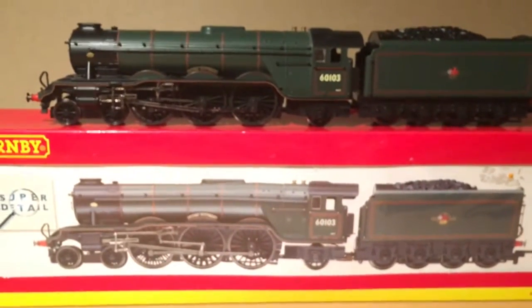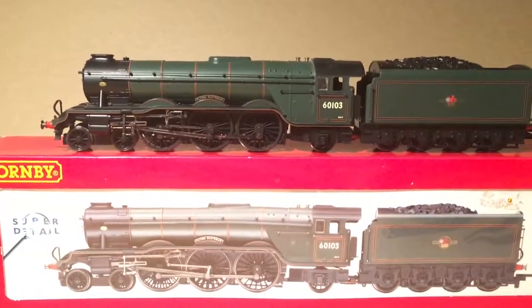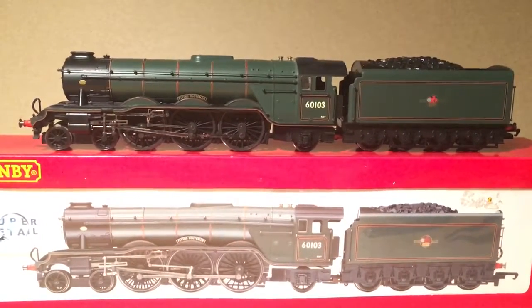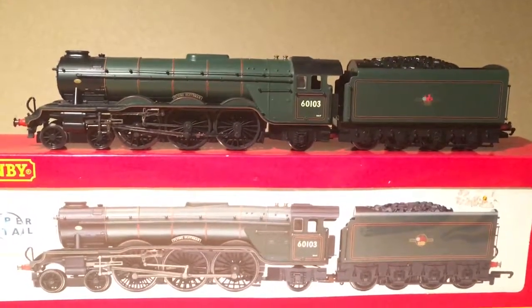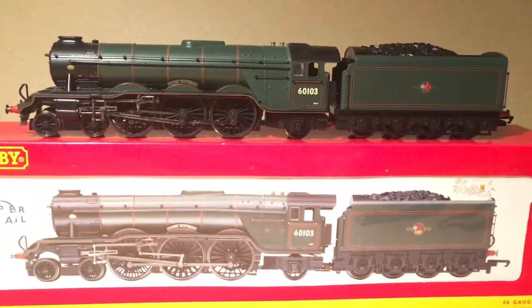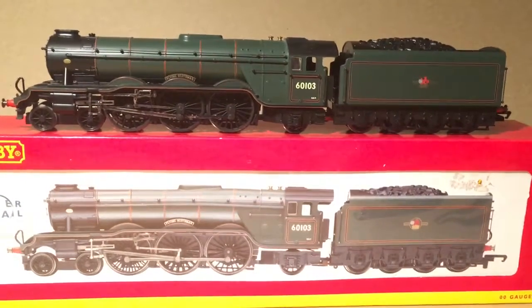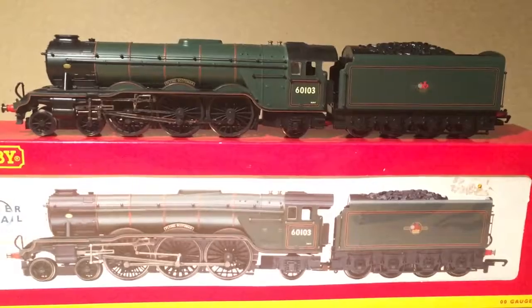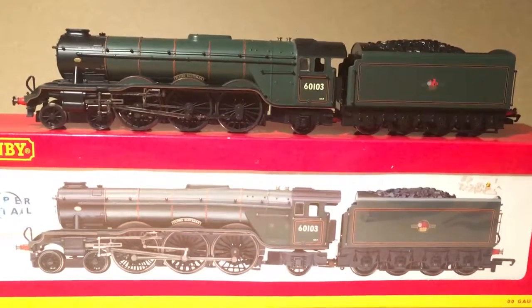This is just another quick video on the Scotsman. I'm glad to have it now. I have all of the British Rail versions of Flying Scotsman - all three of them. And my collection, I think, is up to about 12 locomotives now. Thank you for watching. Please comment, rate and subscribe, and I'll see you again soon.